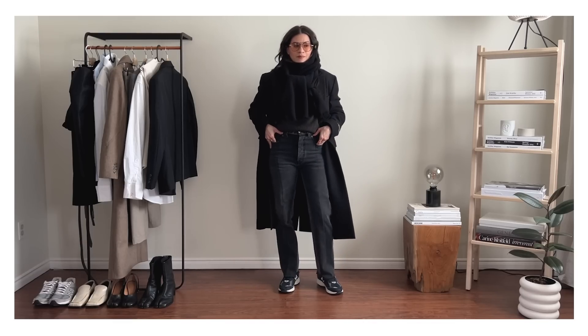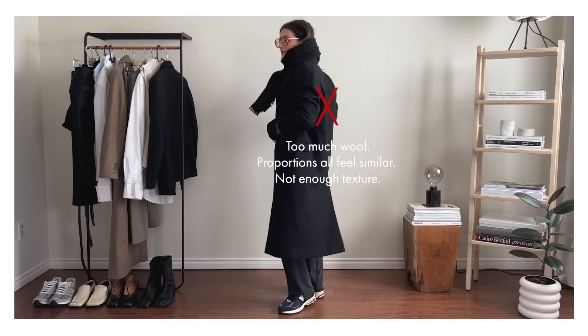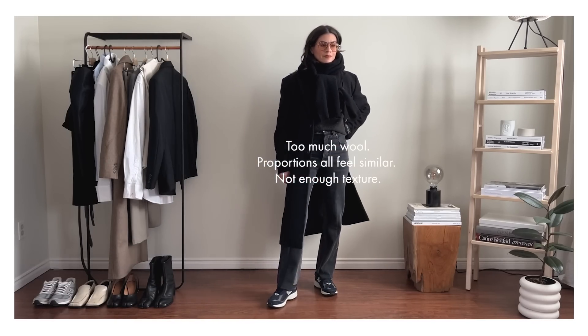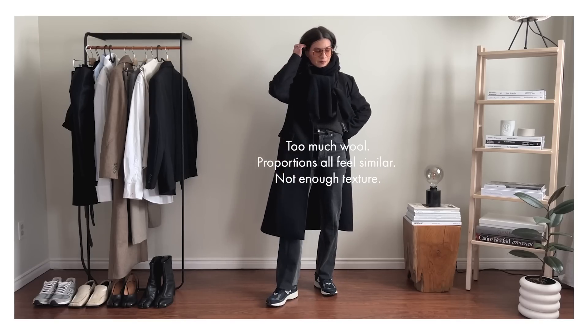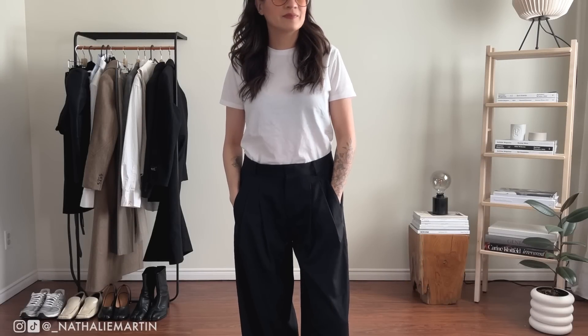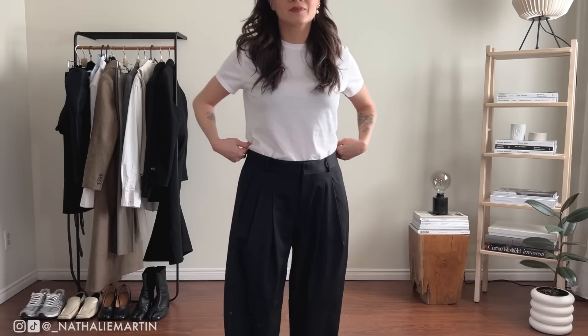Our next style dilemma is too many heavy fabrics. You probably already have a lot of cozy knits in your wardrobe — when it's cold, I know I just want to layer on as many cozy fabrics as possible and stay warm. But if you have somewhere to be and you want to look presentable and not like a ball of wool, I'm going to help you out.